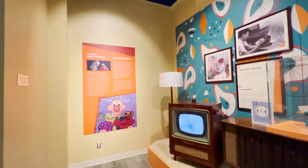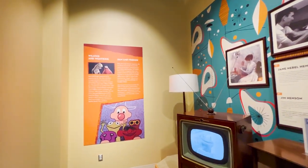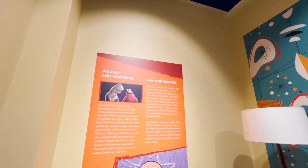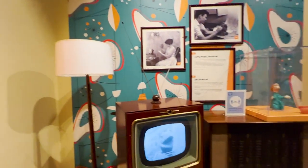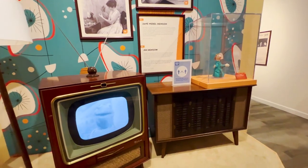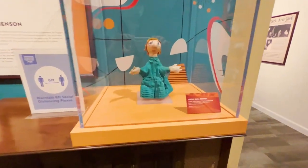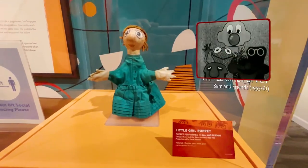Early Jim Henson made a show called Sam and Friends when he was in high school on his CBS affiliate in Maryland. Here is a screen-used puppet from that production, 1955 to 1956.